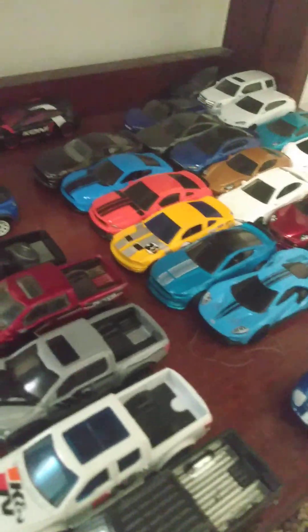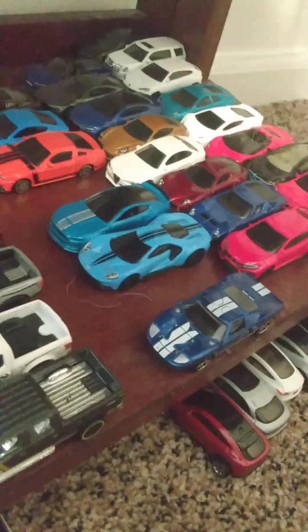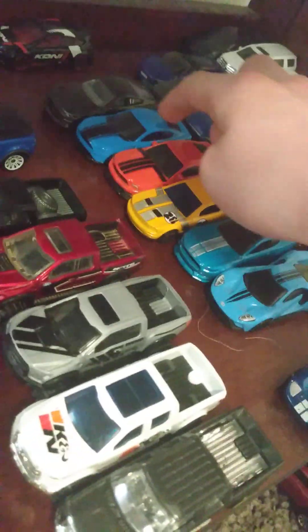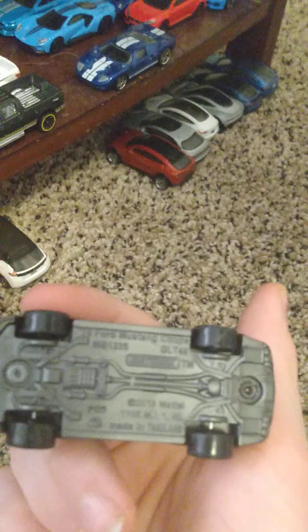You can see a lot of Mustangs. This one I got a couple weeks ago — a GT350R, make sure you add the R. Here's the old 2012 Ford Mustang, a Ford Boss, a 2018 Ford Mustang, and a 2019 Ford Mustang Bullet.